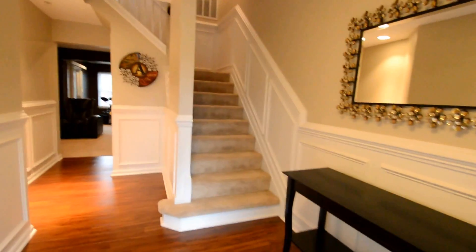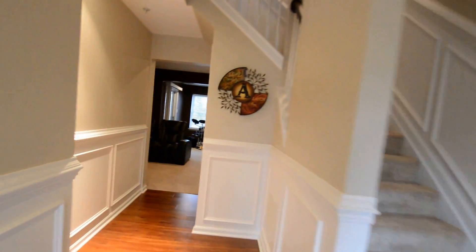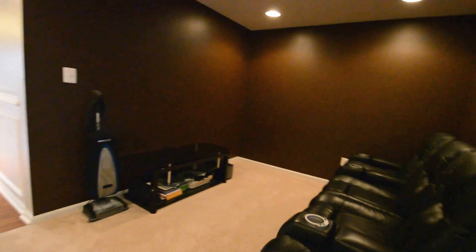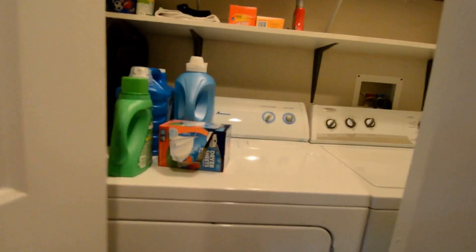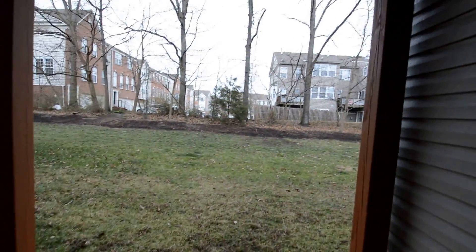Coming in the front door, beautiful. The entrance way leads down into a large L-shaped family room. Set up as a home theatre, we've also got a full-size washer and dryer. Also a sliding glass door that leads out onto a deck area. There are two decks on the upper area.